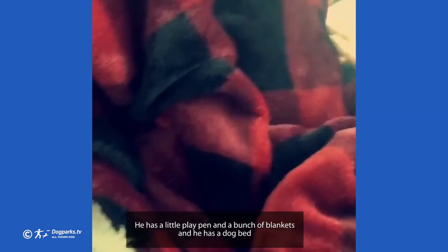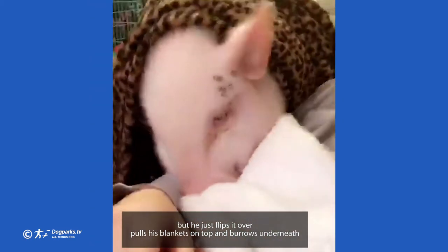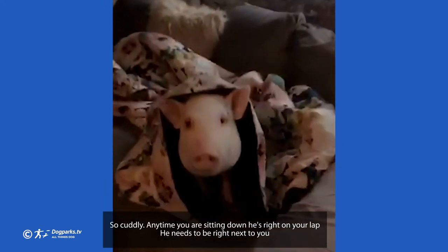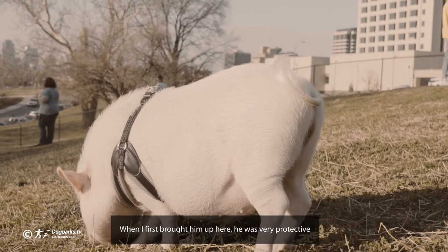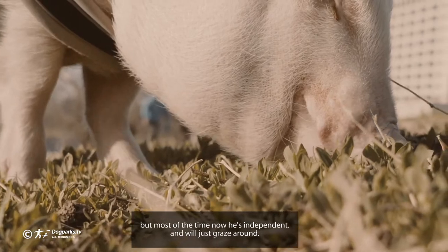He has a little playpen, a bunch of blankets, and he has a dog bed but he just flips it over and pulls his blankets on top and burrows underneath. He's so cuddly — anytime you're sitting down, he's right on your lap, he needs to be right next to you. When I first brought him up here he was very protective; if I was petting another dog he would look up at me. But most of the time now he's independent and will just graze around.